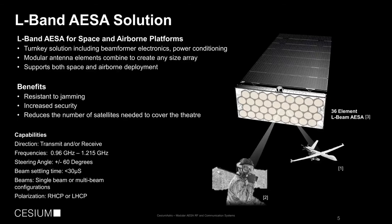Cesium Astro's active phased array solution for L-band is a turnkey payload allowing multi-beam support that includes the beamformer, the electronics, and power conditioning. It's a modular antenna with elements that can combine to create any size array and can be supported for both space and airborne deployments. It's resistant to jamming, has increased security by focusing the energy, and reduces the number of satellites needed to cover a theater because multiple beams are supported. It supports both transmit and receive across a wide frequency range at steering angles to plus and minus 60 degrees, which can be adjusted through element spacing and other modifications, with beam steering at less than 30 microseconds.